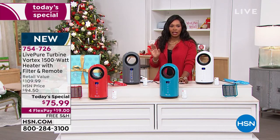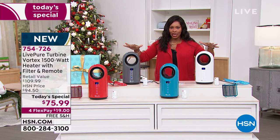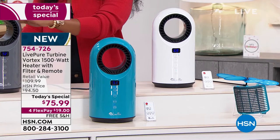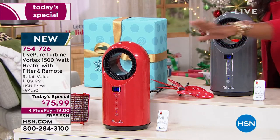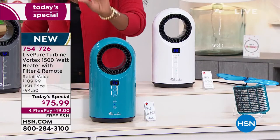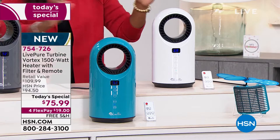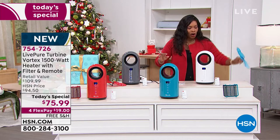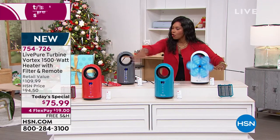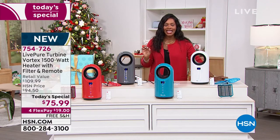Thousands of these have been ordered — over 9,300. You still have a chance to get any of the four colors. White is most popular along with graphite gray. We also have red, which is the most limited, and teal. You've got it today only with free shipping and four FlexPays of $19. They're 14 and a half inches in height, seven inches going all the way around. These are all on and you don't hear a thing.